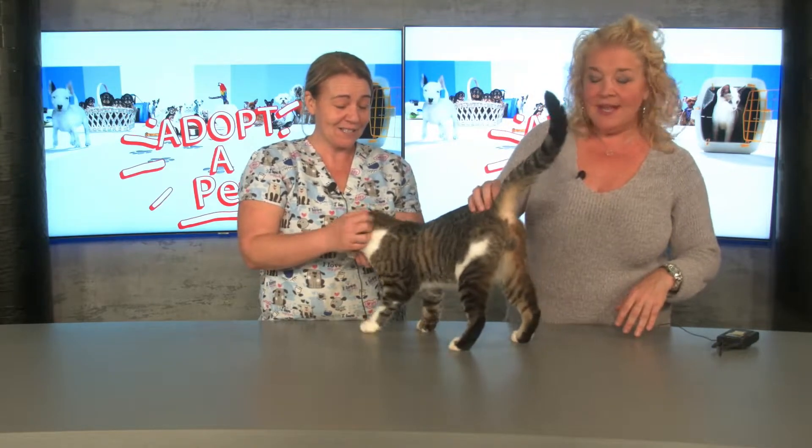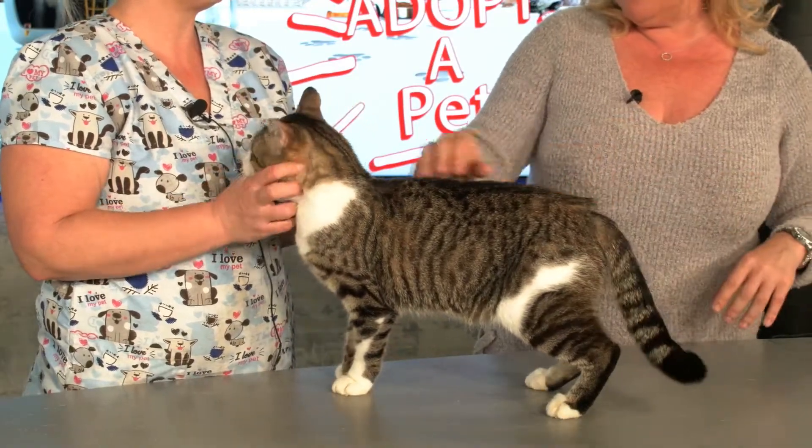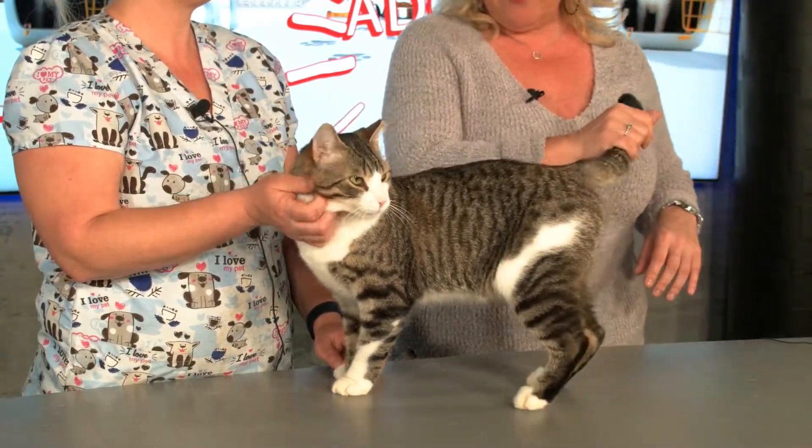As I say every week, if my place was bigger I would take him. He's a lovely, loving little beast — I adore him already.